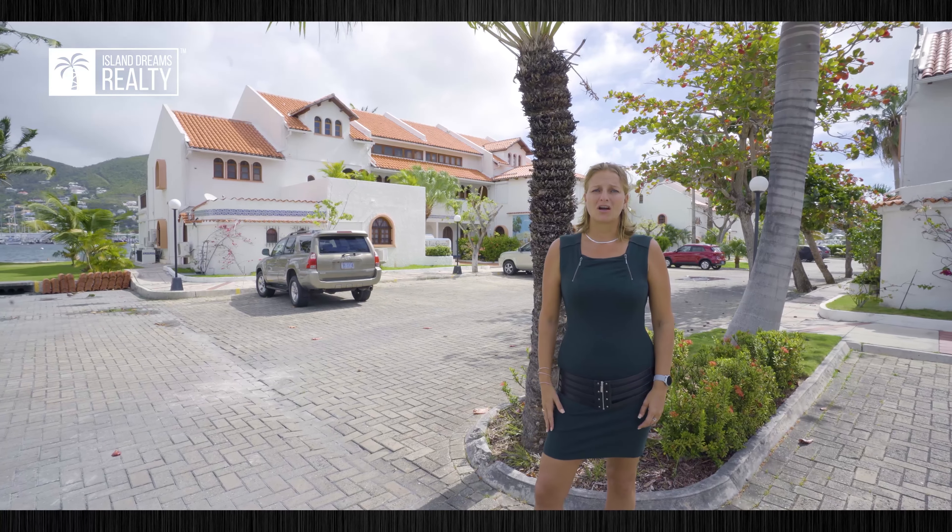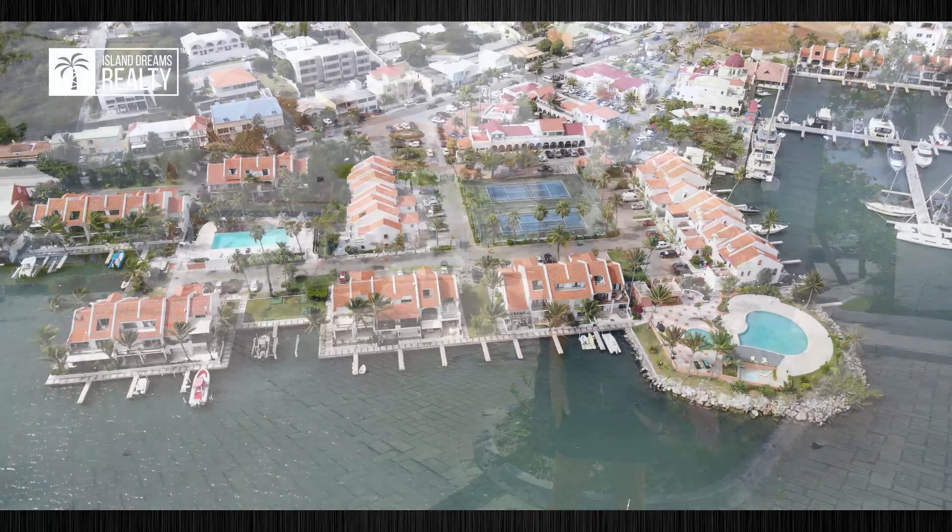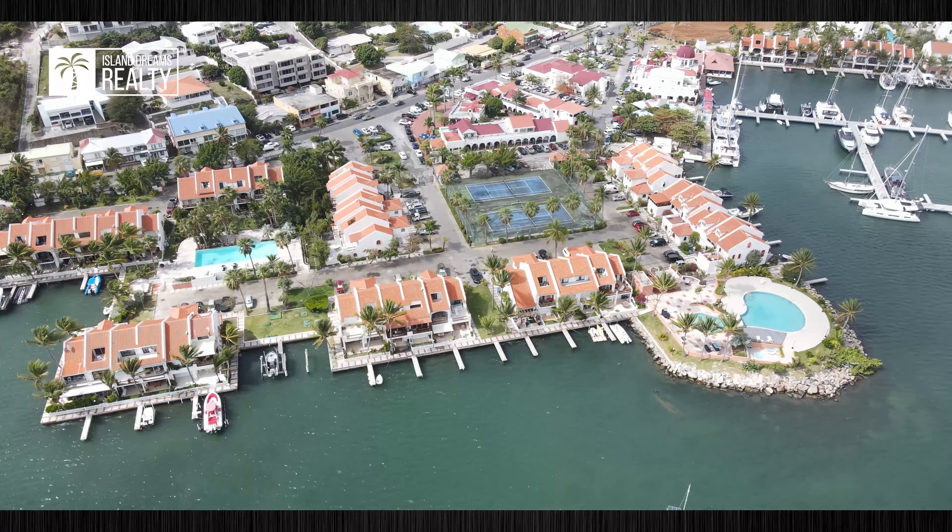The Simpson Bay Yacht Club is centrally located in the heart of Simpson Bay. You're within walking distance to restaurants, bars, nightlife, casinos, and supermarkets.